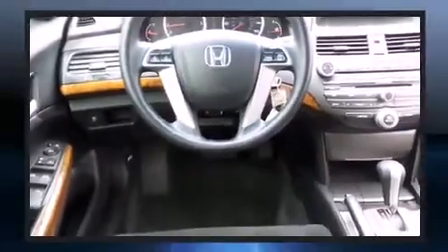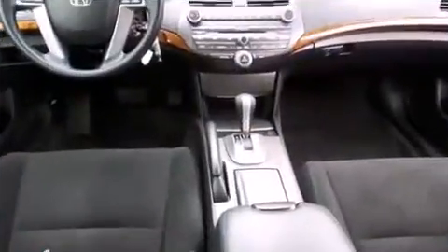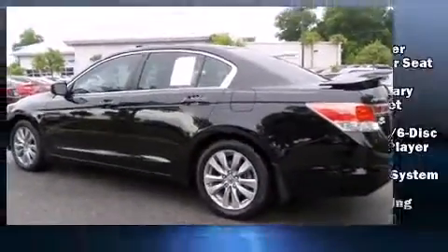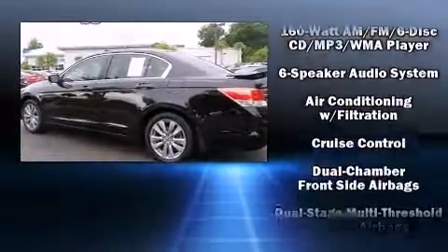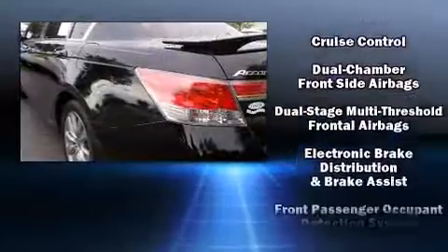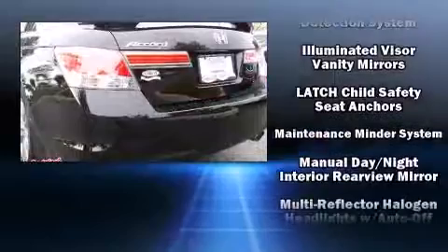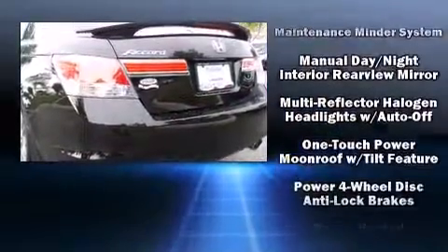Honda also prioritized safety and security with features such as dual front impact airbags, front side impact airbags, traction control, brake assist, anti-whiplash front head restraint, a panic alarm, and four-wheel disc brakes with ABS. Various mechanical systems are monitored by electronic stability control, keeping you on your intended path.